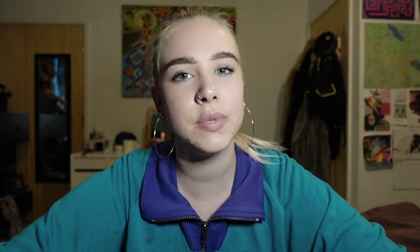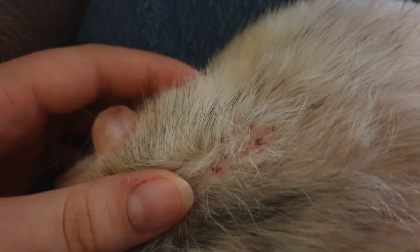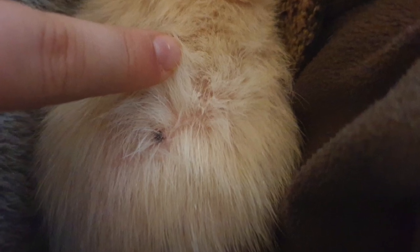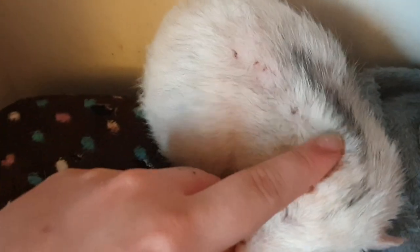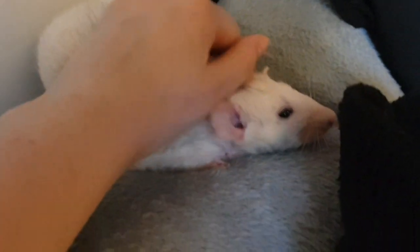I noticed my boy Shadow had quite a lot of scabs and wounds all over him, and Polo had some as well. I was confused and thought they'd been fighting, which made me sad because I'd paid a lot of money to get them neutered. I clipped all their toenails just in case they were fighting, but the problem didn't go away — Shadow kept breaking out in more scabs. So I did some research and realized it was probably mites.